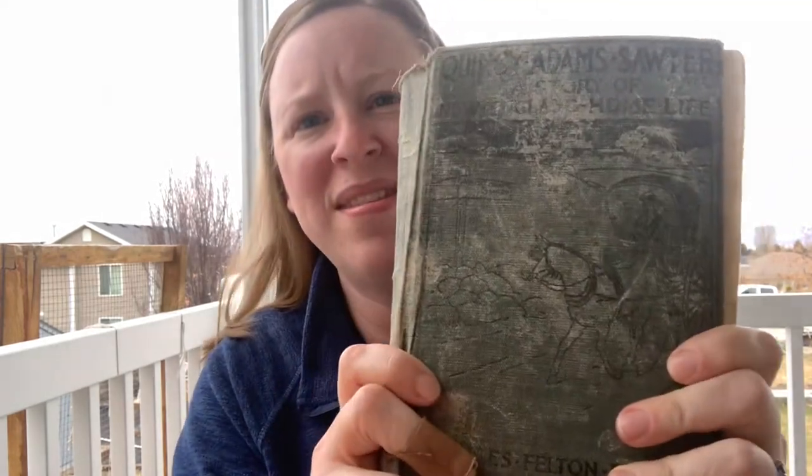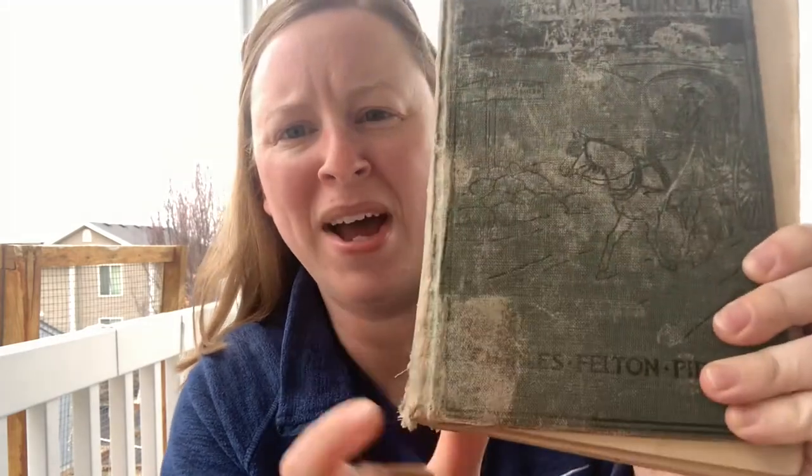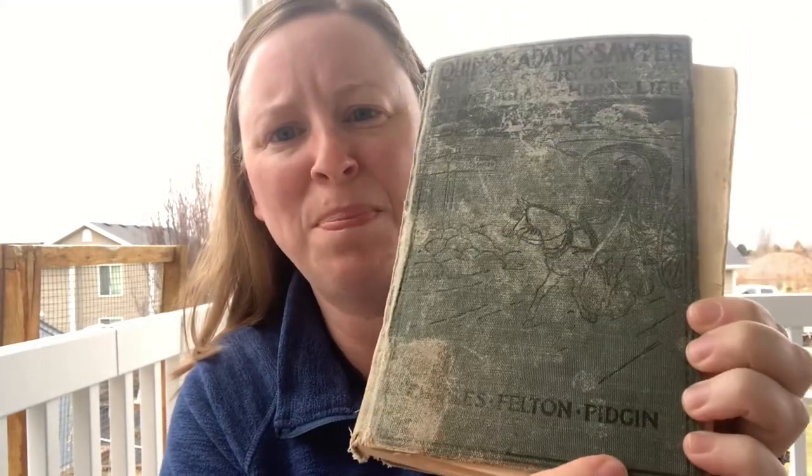Even though I'm about an eight-hour drive from home, I had to hurry and film this because I can't take the book home with me. Let me grab it here. It is called Quincy Adams Sawyer, and the subtitle is A Story of New England Home Life by Charles Fenton Pidgeon. There are a variety of reasons this book is cool.